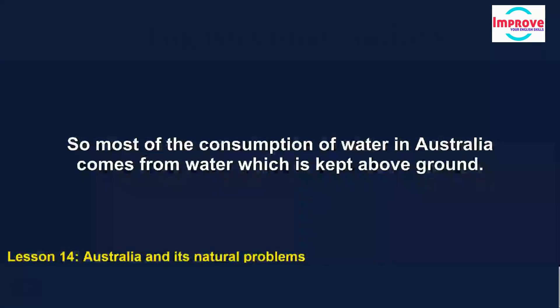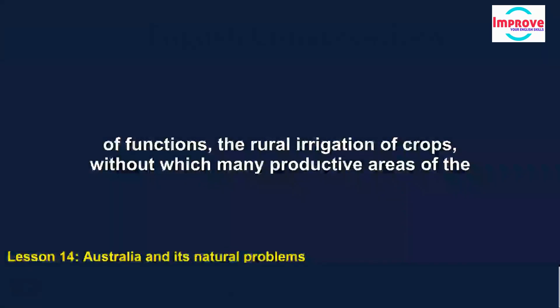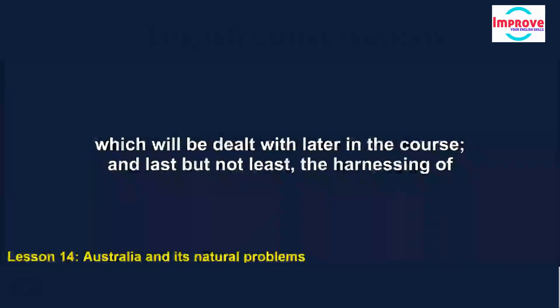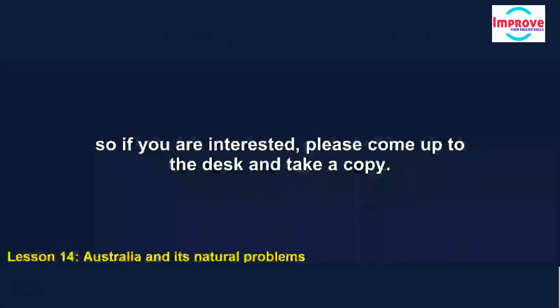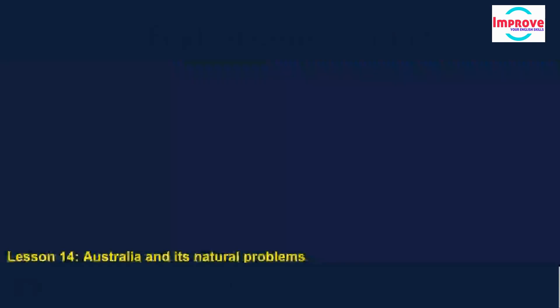Most of the consumption of water in Australia comes from water which is kept above ground. More than 300 dams regulate river flows around the country. The dams store water for a variety of functions: the rural irrigation of crops, without which many productive areas of the country would not be able to be farmed; the regulation of flooding, a serious problem to be dealt with later in the course; and last but not least, the harnessing of the force of gravity for the generation of electricity. That is all we have time for this morning. Next week's lecture is a case study of an outback farm, going into detail about some of the problems we've discussed here.